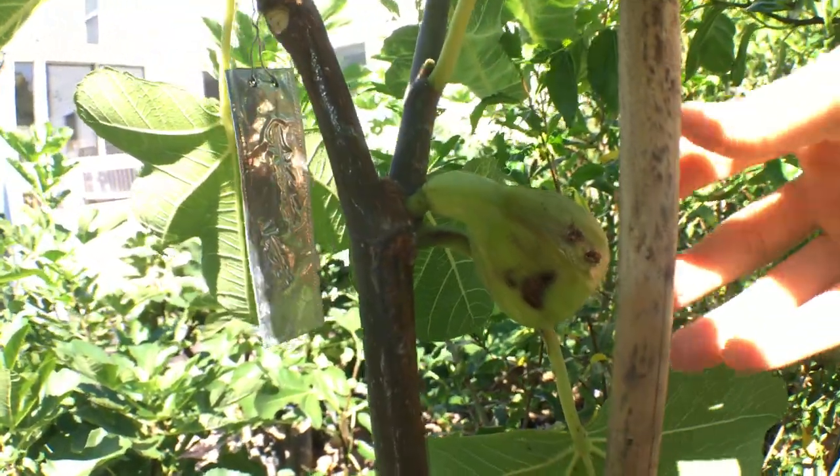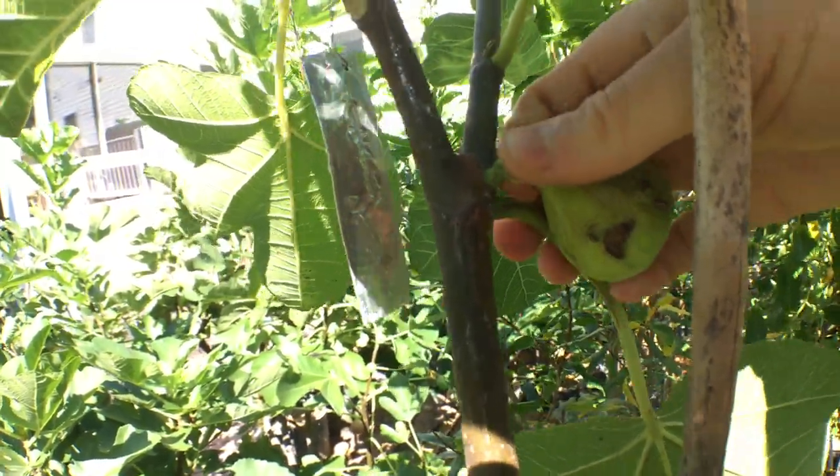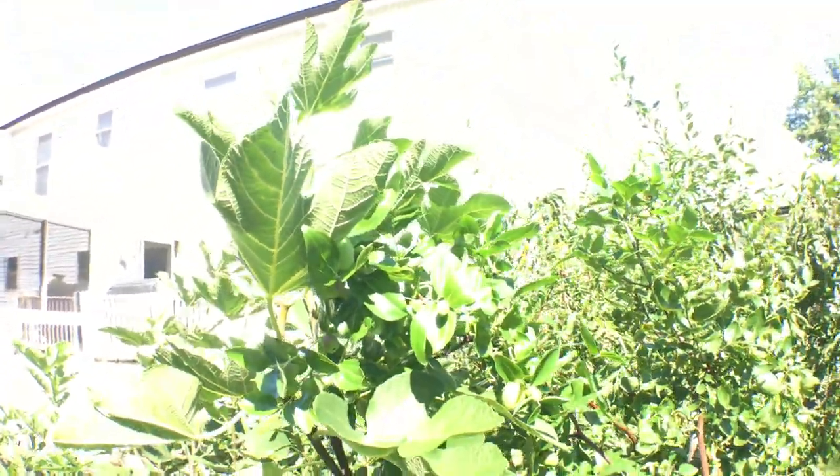You can see the fig right in here. It's getting attacked by stuff, plus we've got rain tomorrow, so better harvest this guy. I didn't get it by the stem — that kind of stinks — but we'll just have to eat it all now.